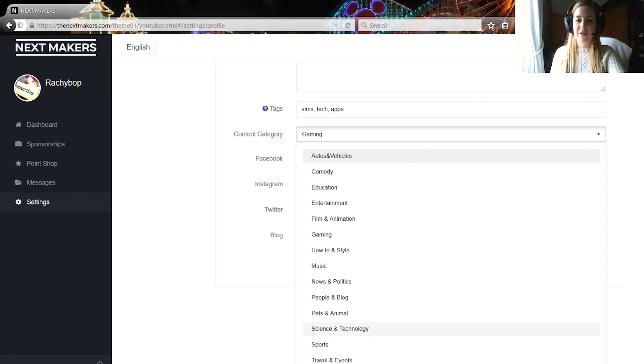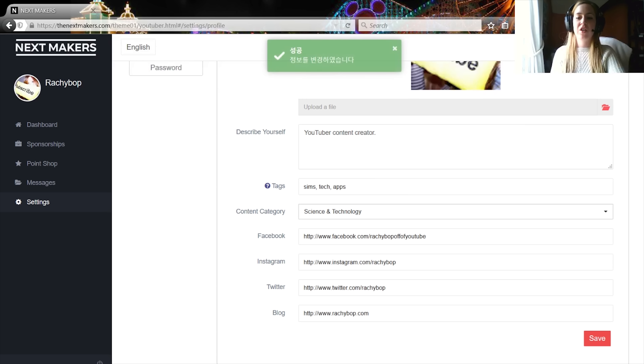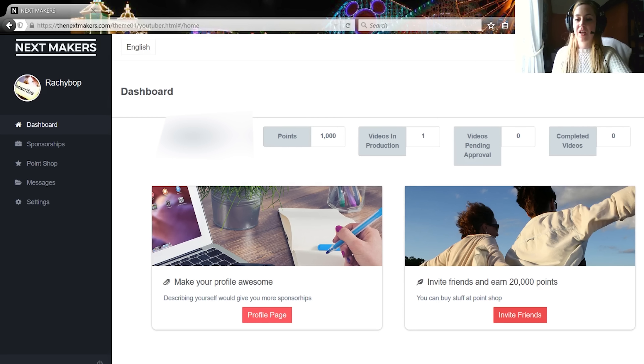I'll just show you my profile page here. You've got your profile page and your description, so I'd best fill this out. For example, for me I would put something like YouTube content creator — you probably want to get a little bit more specific than that, maybe sims videos, tech, apps, content created. Then you put all your links down here.